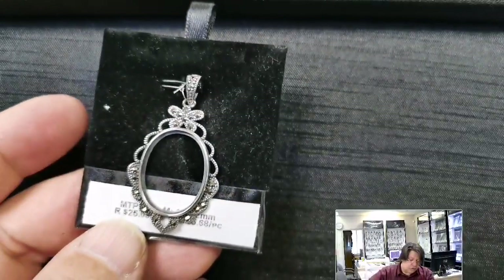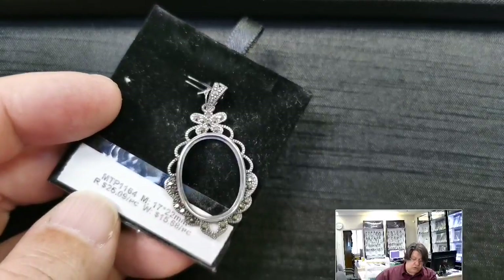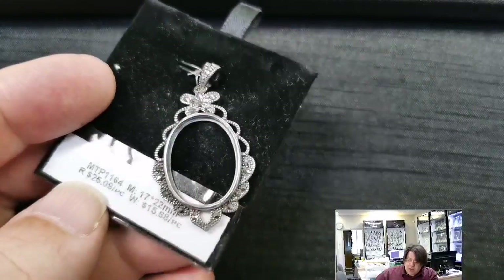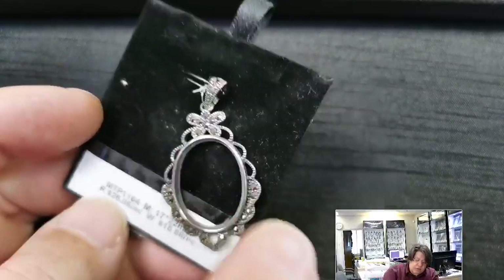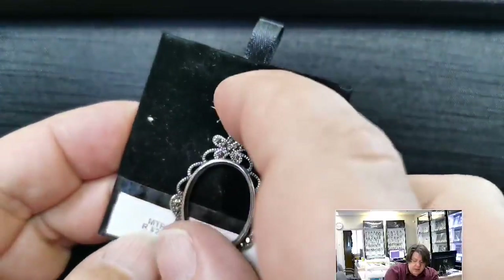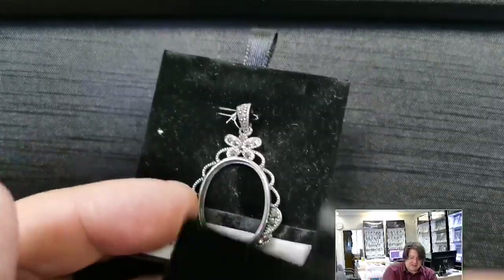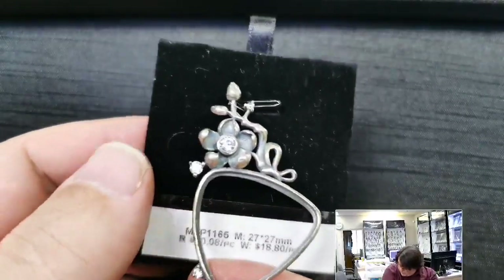A more traditional one — MTP 1164 for a 17x22 millimeter oval cabochon. Retail price $25.09, wholesale $15.68. It's got to be an oval cab to glue into that little bezel. A little scroll work with millgrain texture, faux marcasite at the top and in the bail and bottom — very antique looking, almost Victorian. All you Bridgerton fans out there.